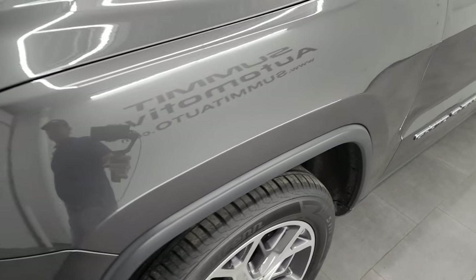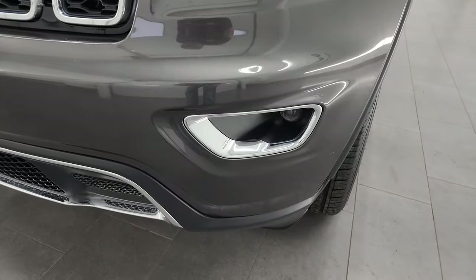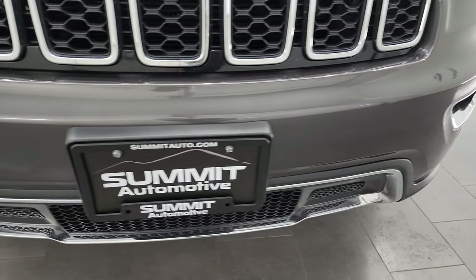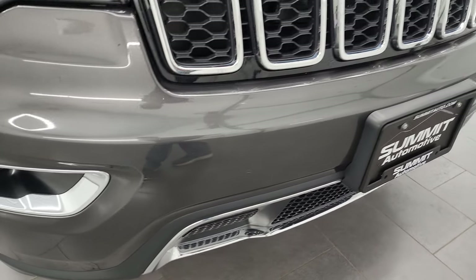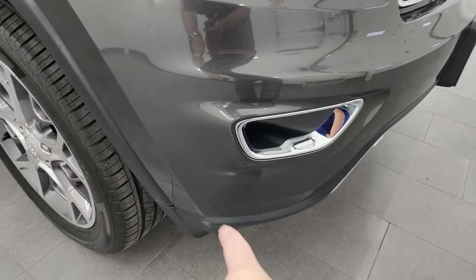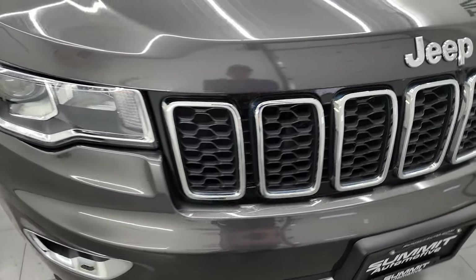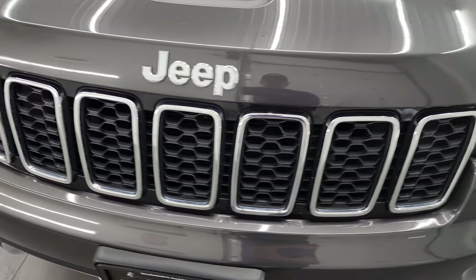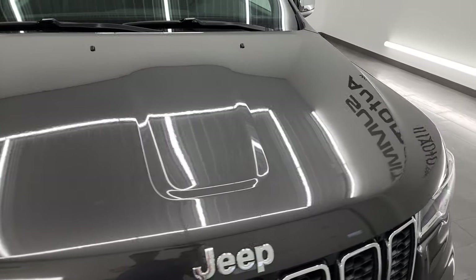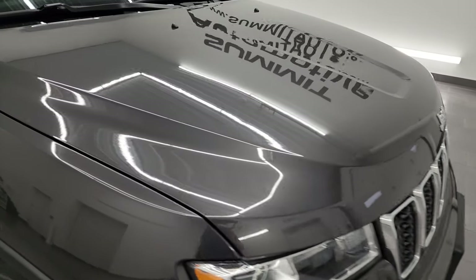Front fenders are absolutely perfect, no dents or dings. This one does come with the projector lamp style headlamps and the projector lamp style fog lamps. Front bumper is in really nice shape — I didn't see any major dents or cracks. Maybe just one tiny little scuff down on the plastic, nothing too bad. It has the chrome-trimmed grille, and the hood is in fantastic condition — no dents or dings, no corrosion or anything.